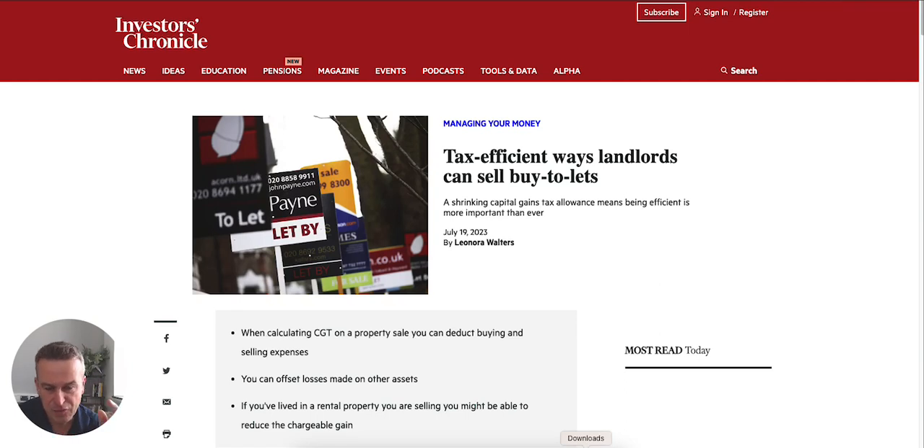Hey, Steve Livingston here. I thought it would be useful to run through this article on Investors Chronicle. The date is July 20th, 2023, and it's talking about tax-efficient ways landlords can sell buy-to-lets.